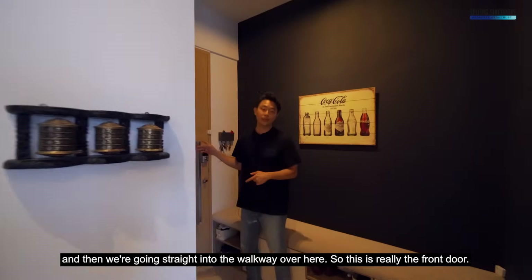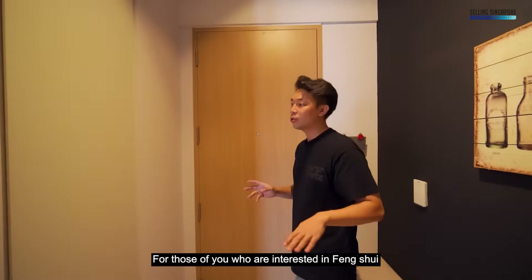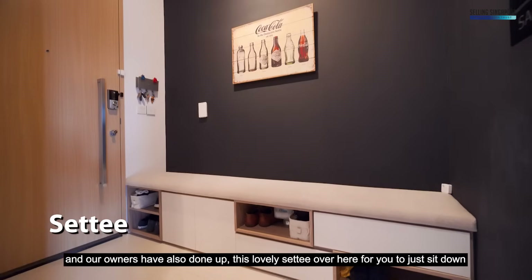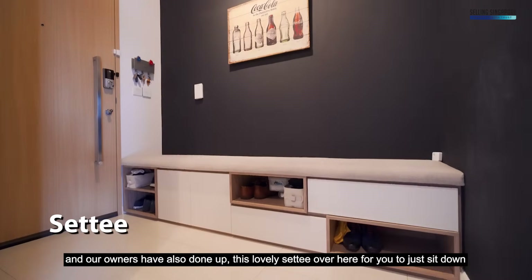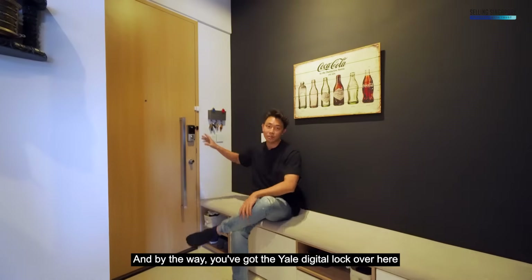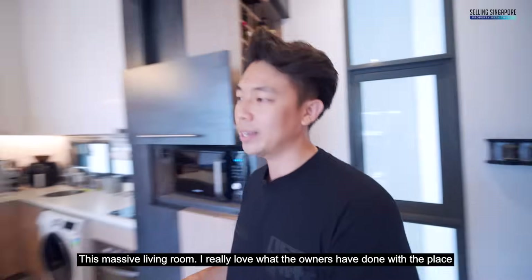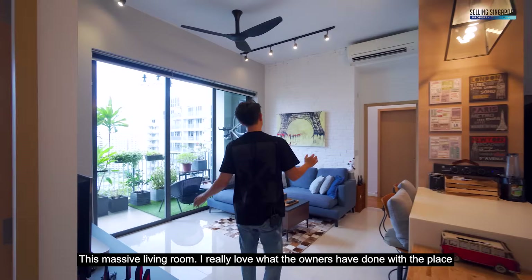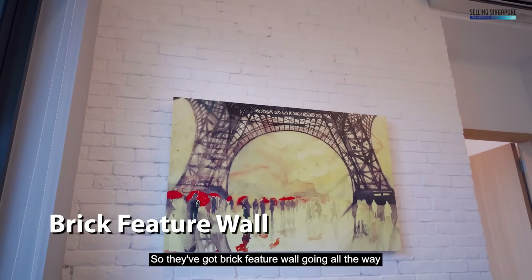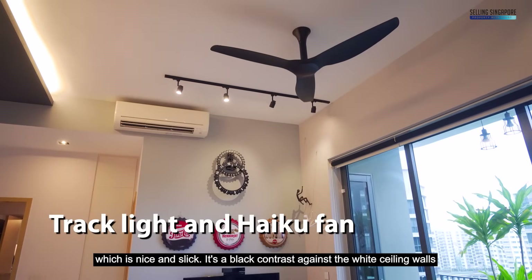This is the front door and the facing is northeast — for those of you interested in feng shui. The owners have done up lovely settees here for you to sit down and put on your shoes before heading out. You've got a Yale digital lock here. Let's go into this massive living room — I really love what the owners have done with the place. There's a brick feature wall going all the way, lovely furniture, track lights, and a Haiku fan which is nice and slick.